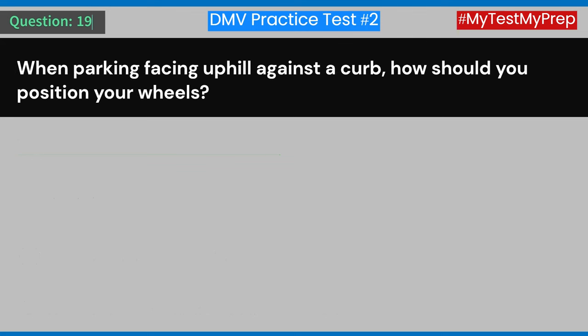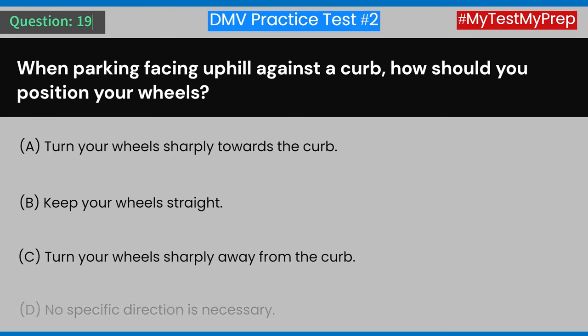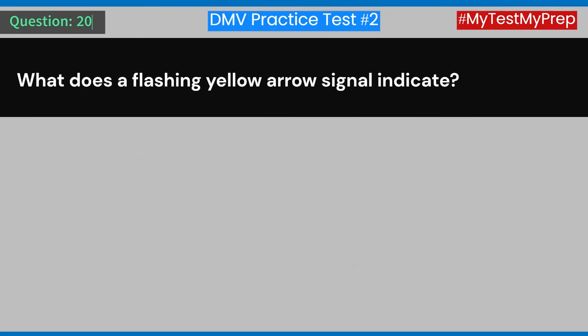Question 19: When parking facing uphill against a curb, how should you position your wheels? A) Turn your wheels sharply towards the curb. B) Keep your wheels straight. C) Turn your wheels sharply away from the curb. D) No specific direction is necessary. Answer: C) Turn your wheels sharply away from the curb.